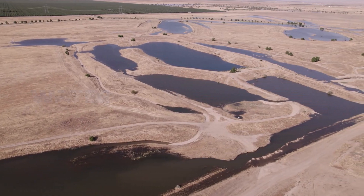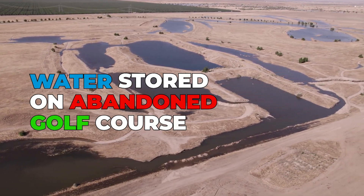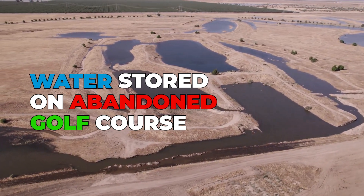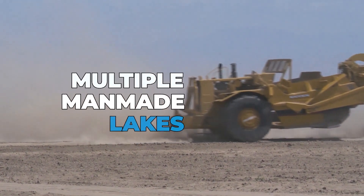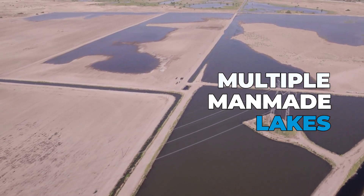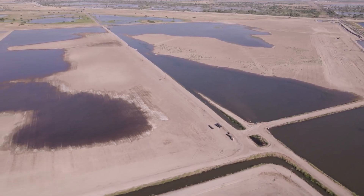The water district purchased an abandoned golf course on the southwest side of Bakersfield. They're using the golf course to store water in some of the ponds, and they've also built numerous man-made lakes on this property. Their goal is to store as much water as they can possibly store.